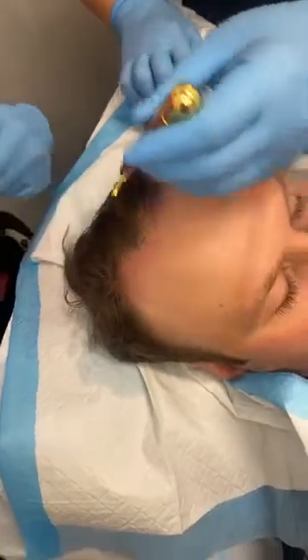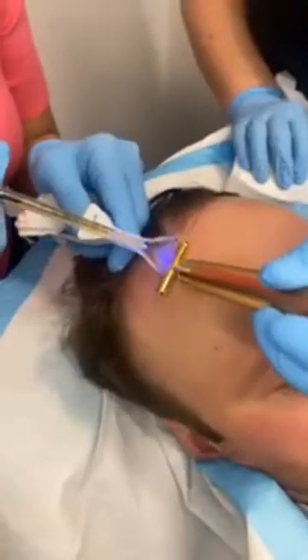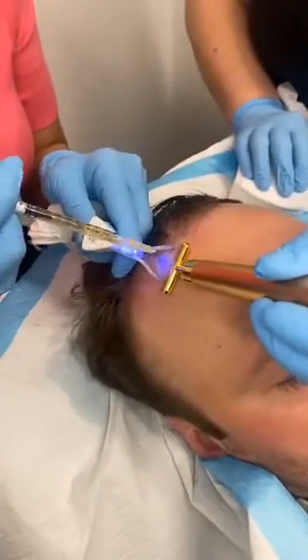As you can see, Dr. Tari is doing a lot of very small injections over the entire area. You can see there is more loss and thinning along the part area.